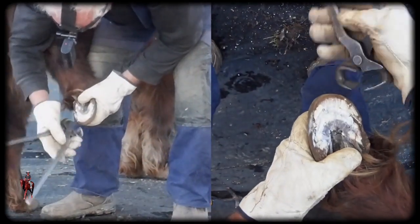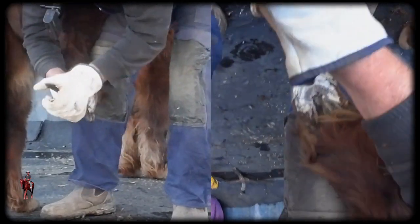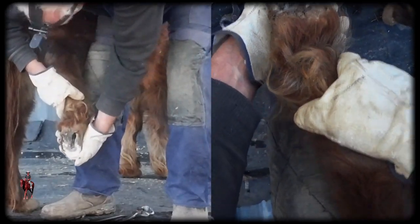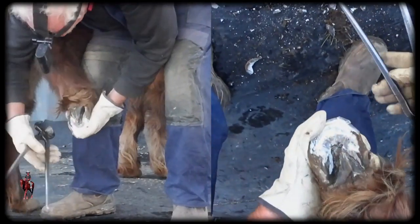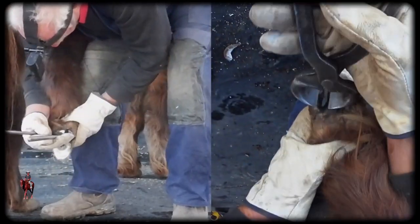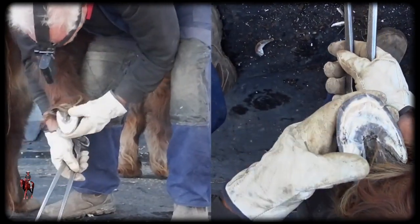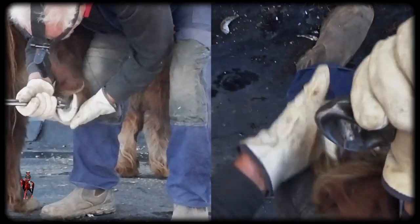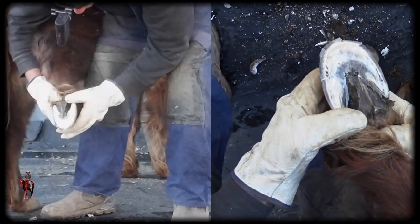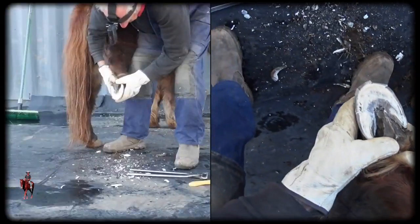We still got a lot of laminar spread — not as bad as before. I'm not going to take it any more than that today. I'll just take it down, and I'm going to use the grinder because he doesn't mind the grinder.